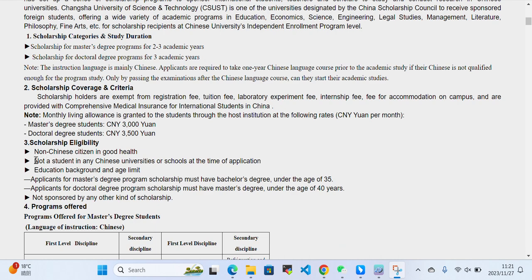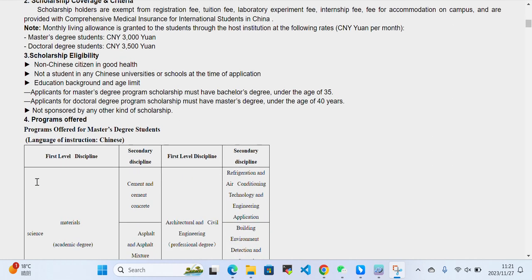You should be non-Chinese and not a student in any Chinese university or school at the time of application. Regarding education background: applicants for the Master's Degree Program must have a Bachelor's Degree and be under the age of 35. Applicants for the Doctor's Degree Program must have a Master's Degree and be under the age of 40.